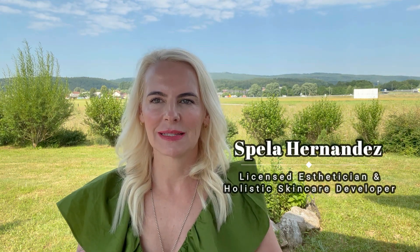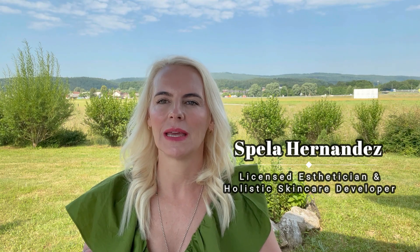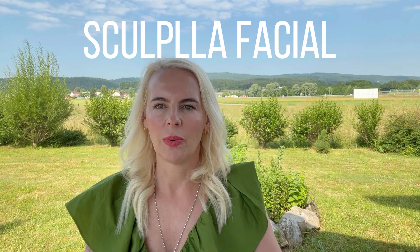Hey guys, welcome back to my channel. My name is Fela Hernandez. I'm a licensed esthetician and a holistic skincare developer. Today I want to talk to you about the popular skin treatment that we do at the studio called the Neo3 Sculplla Facial.